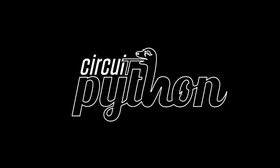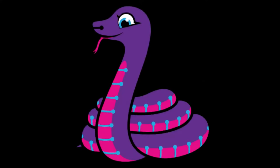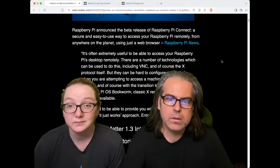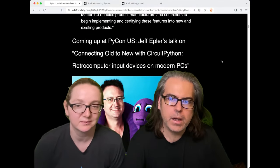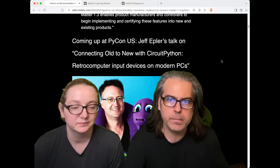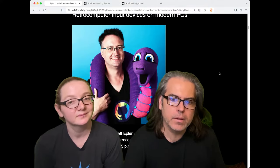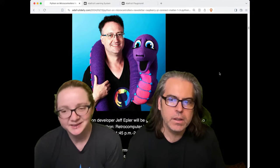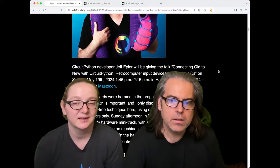Python on hardware news. This week, we've got a very specific one that we want to help get the word out. If you like PyCon and you like CircuitPython, you're going to be able to see Jeff. This will be live streamed, and slides will be posted. Jeff Epler is talking at PyCon US — 'Connecting Old to New: CircuitPython retrocomputing devices on modern PCs.' It'll be May 19th at 1:45 PM in Hall C at PyCon US 2024 in Philadelphia, Pennsylvania.